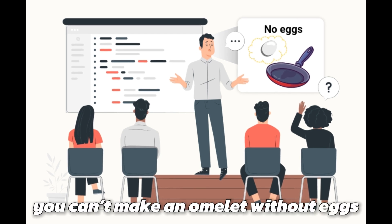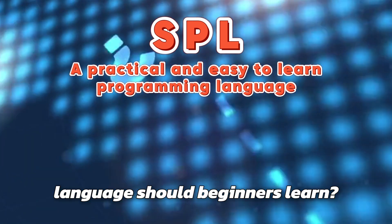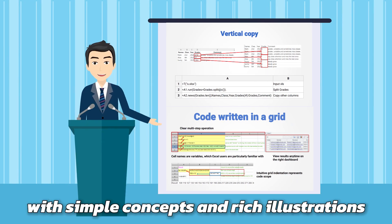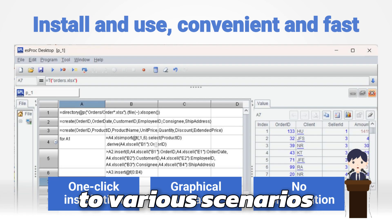After all, you can't make an omelette without eggs. So, what programming language should beginners learn? SPL — a programming language specializing in structured data — operates like Excel with simple concepts and rich illustrations, allowing you to master it and apply it to various scenarios.